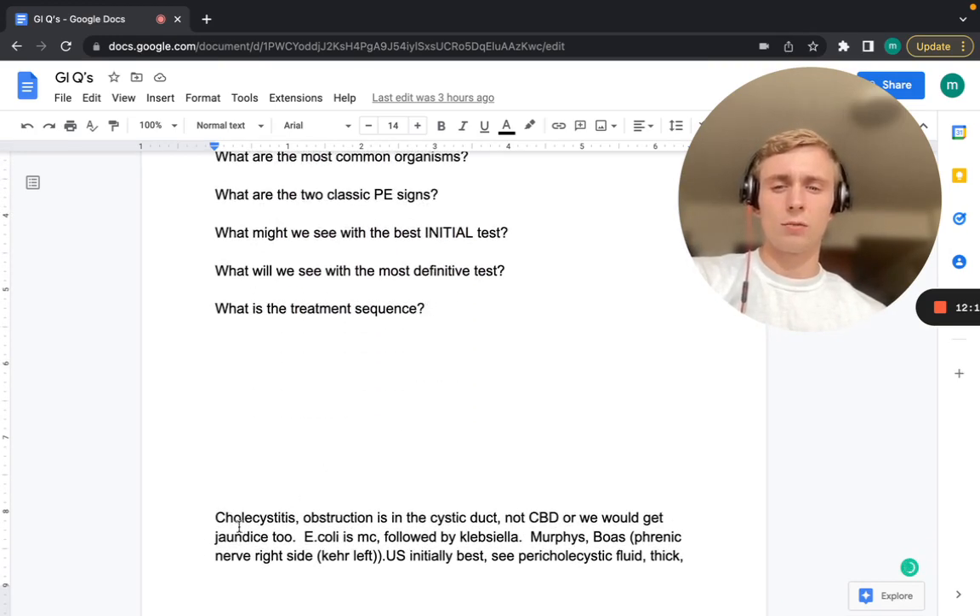This is cholecystitis — obstruction at the cystic duct. The hepatic duct links with the cystic duct to form the common bile duct before heading into the pancreas and duodenum. This is still in the cystic duct — not the common bile duct — so we don't see jaundice, because it's not blocking bile outflow from the liver. E. coli is the most common bug, followed by Klebsiella.